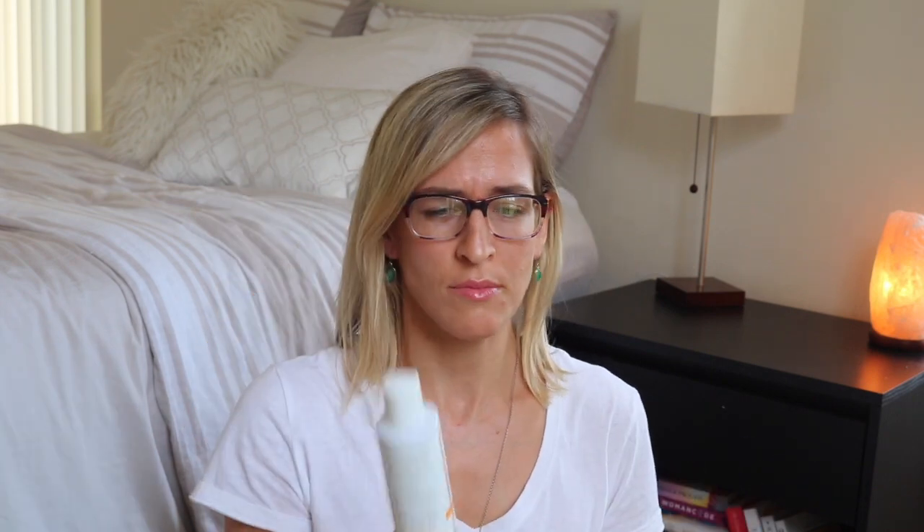Burt's Bees Refining Tonic. I repurchased this multiple times. It's very mild — probably good for sensitive skin, it's supposed to help even skin tone. I can't necessarily say if it does or not, but I like the smell of it. Overall, good price point. I like the Burt's Bees brand.